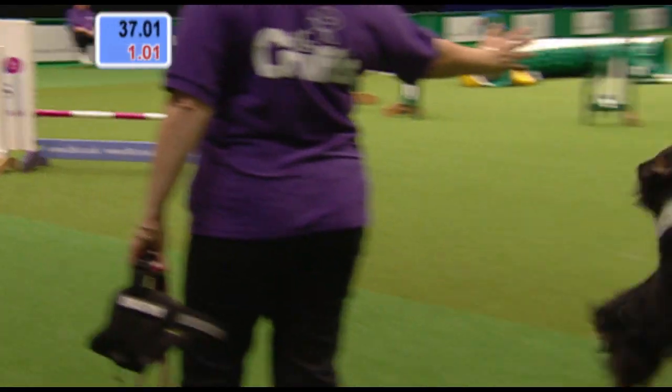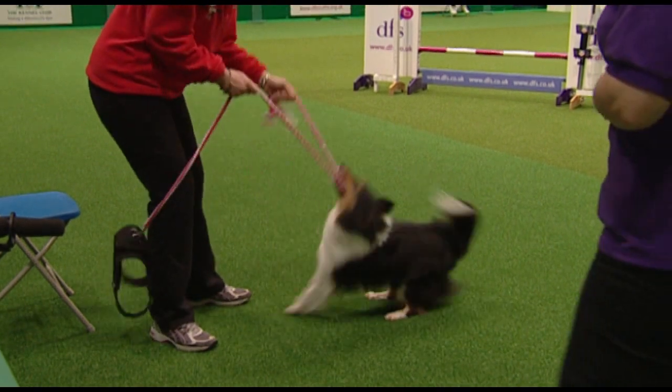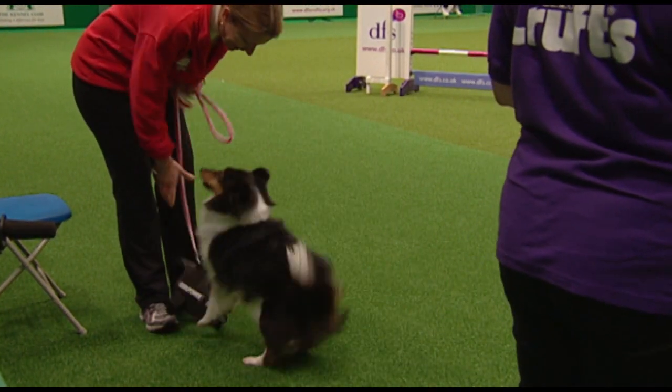Come on then. Well done, Bernadette. 37.01 — so just picking up 1.01 time faults. But that puts her into the lead.